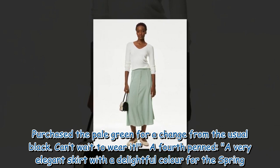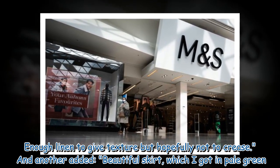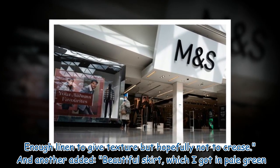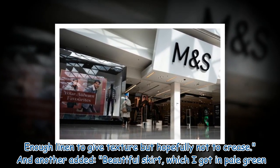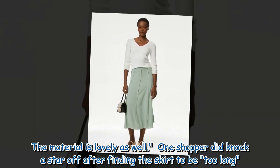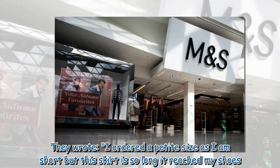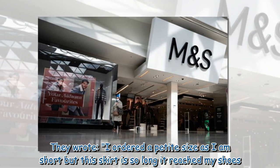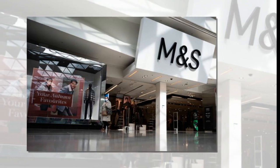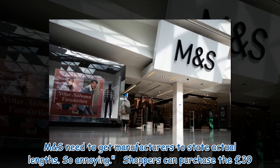A fourth reviewer said: 'A very elegant skirt with a delightful colour for the spring. Enough linen to give texture but hopefully not too much to crease.' Another added: 'Beautiful skirt, which I got in pale green. The material is lovely as well.' One shopper did knock a star off after finding the skirt to be too long. They wrote: 'I ordered a petite size as I am short but this skirt is so long it reached my shoes. M&S need to get manufacturers to state actual lengths. So annoying.'